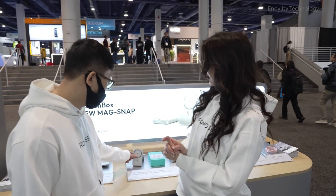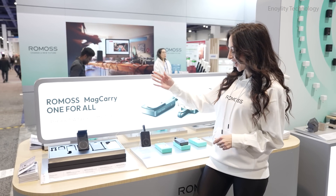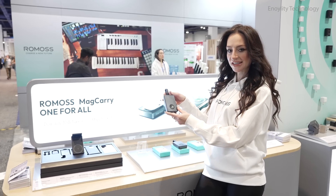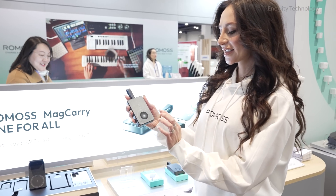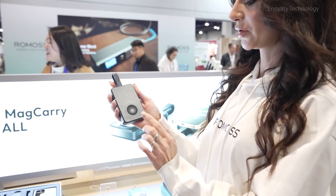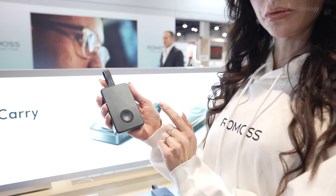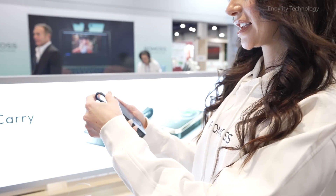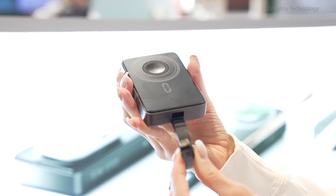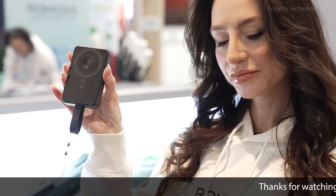Let's ask a volunteer more about the Romas products. Welcome to Romas. It's our Mag Carry power bank — it is a three-in-one power bank. You can charge three devices at the same time: your iPhone, your AirPods, and your Apple Watch as well. It also has a built-in wire, and you can use an extra wire to charge additional devices.